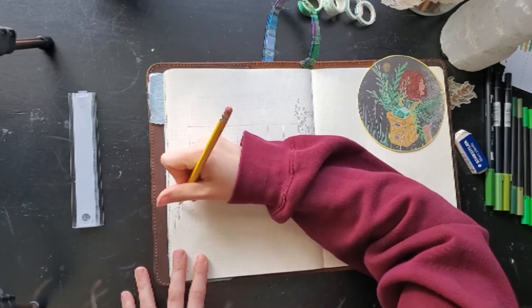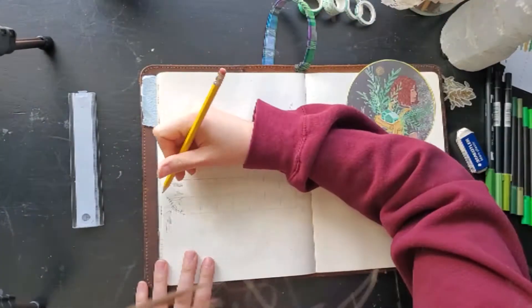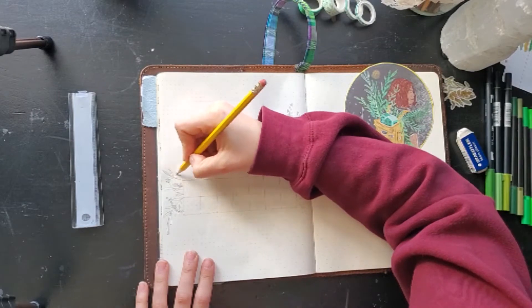Honestly, I don't know how people go in with pen first. The idea of that gives me a minor panic attack.